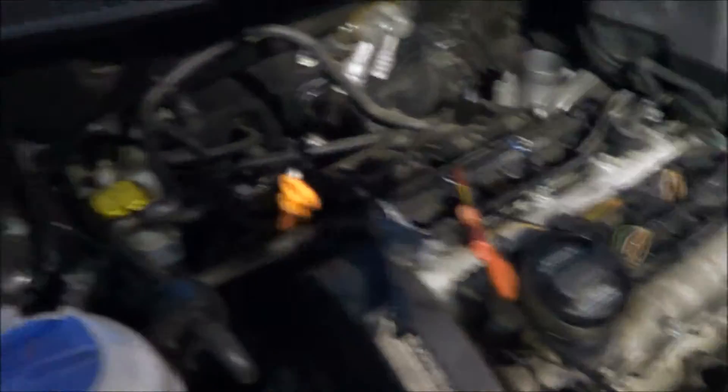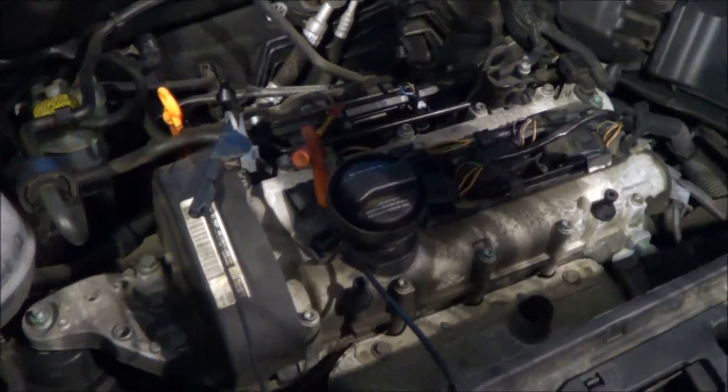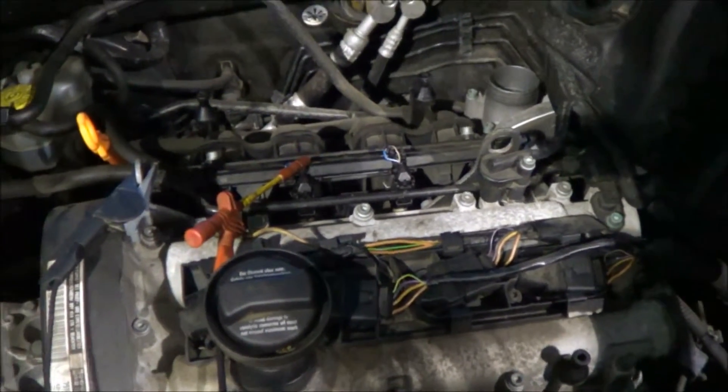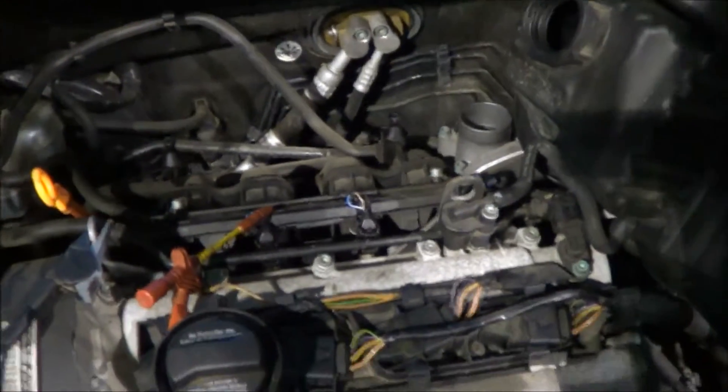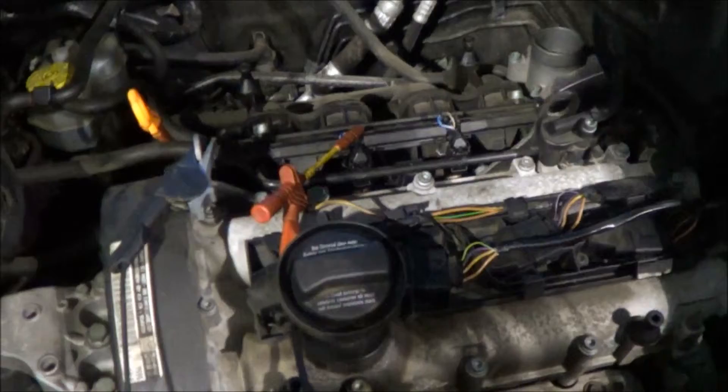We're not going to go through everything we did, but essentially we scanned the ECU — engine control unit — to see if we could find the misfire data, and we did. That pointed us in some direction. It said cylinder number 2. Then I quickly went down each of the injectors with the stethoscope to listen to see if they were actuating, and number 2 wasn't actuating.